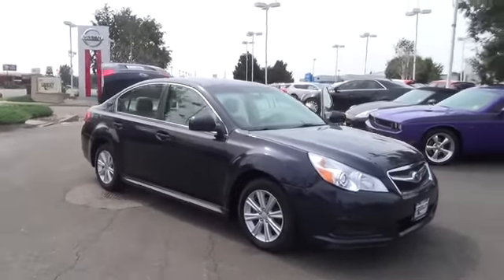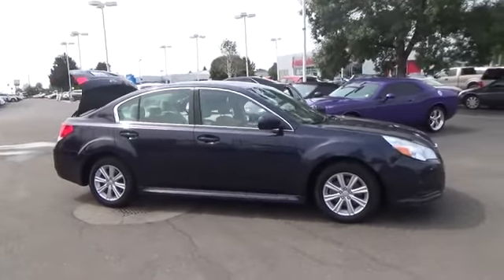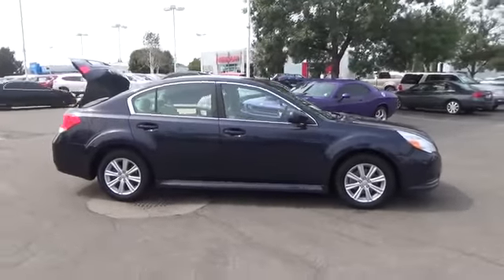Acquaint yourself with the 2012 Subaru Legacy 2.5i Premium with an automatic transmission, flaunted here in deep indigo pearl.